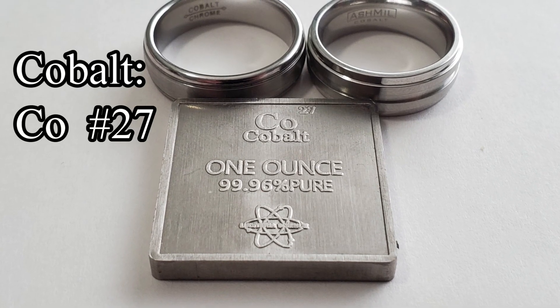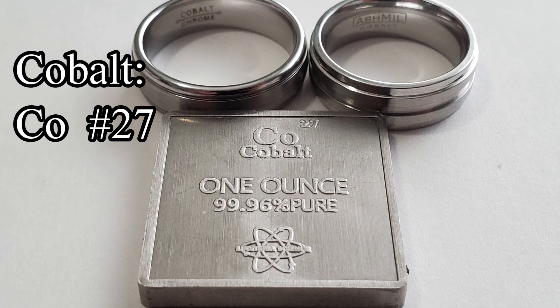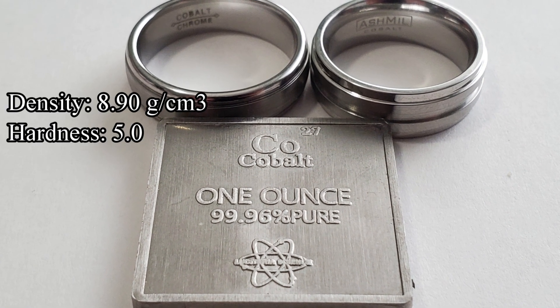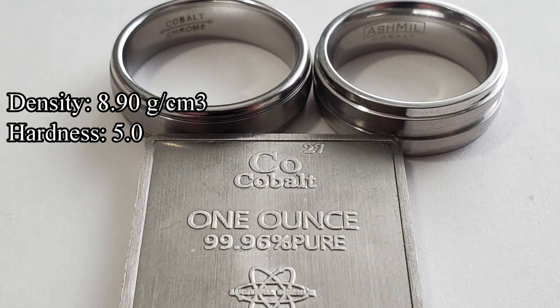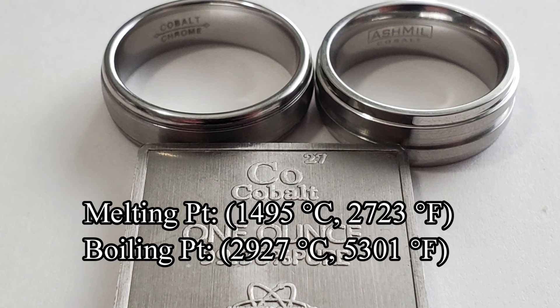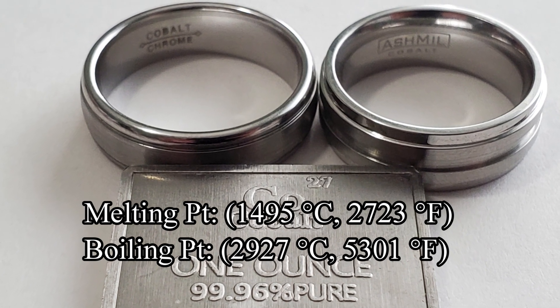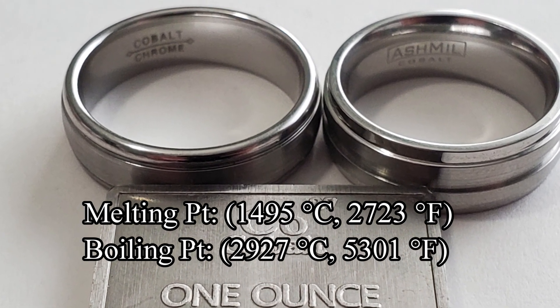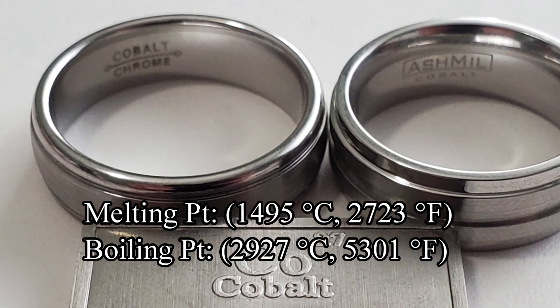Cobalt, symbol Co, is atomic number 27 on the periodic table. The density of cobalt is around 8.9 grams per cubic centimeter. Its hardness is 5.0. Its melting point is 1,495 degrees Celsius or about 2,723 degrees Fahrenheit. Its boiling point is 2,927 degrees Celsius and 5,301 degrees Fahrenheit.